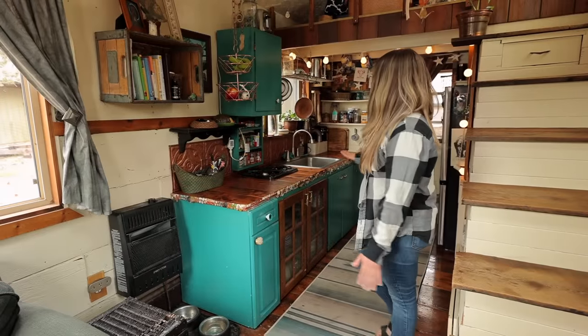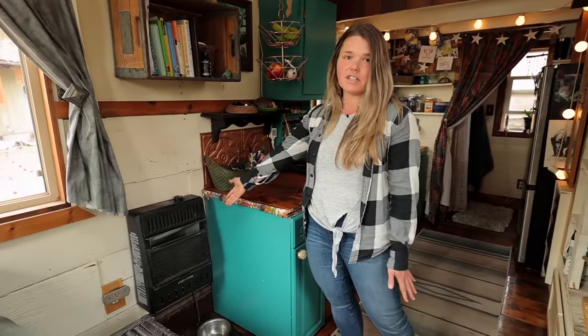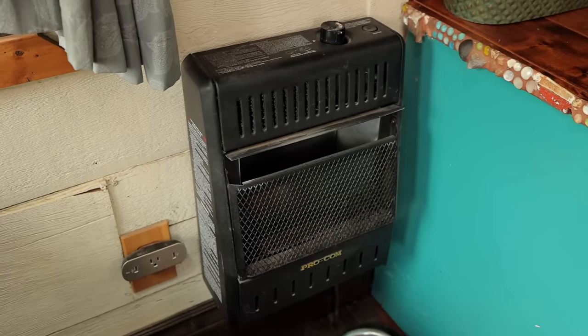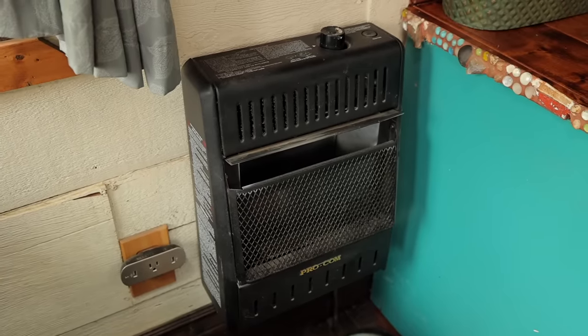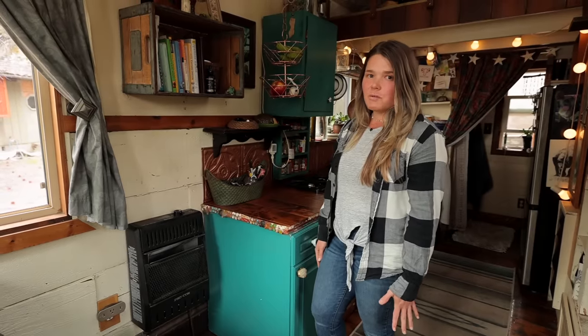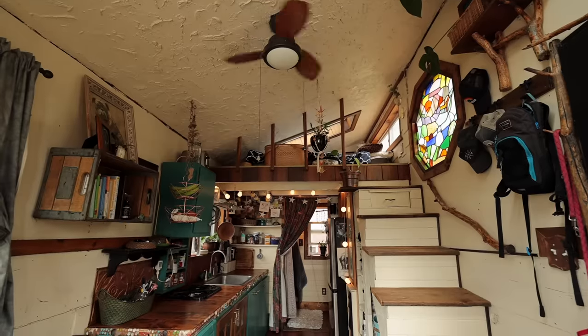On this side of the house, I have my kitchen. Right before the kitchen, this is my only source of heat — it's just this little propane heater that I found for like $150 online, not used. This heater heats my space super well. It's such a small space, obviously, and I have a fan that helps circulate the air.